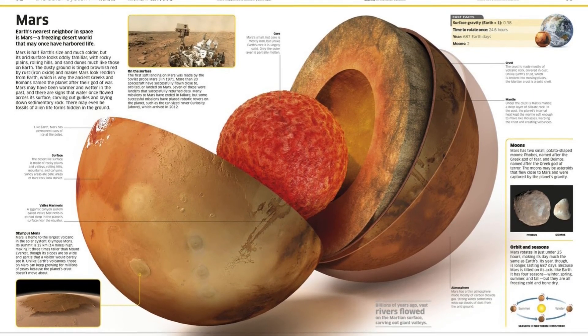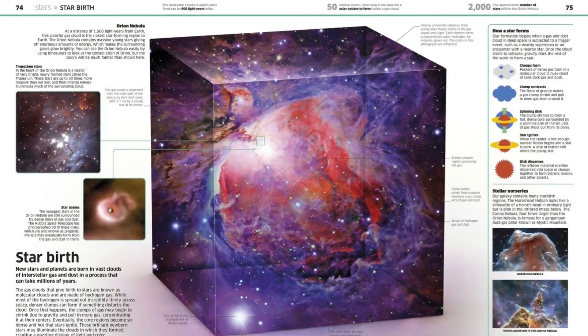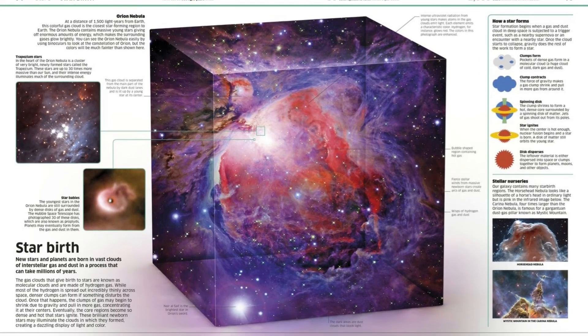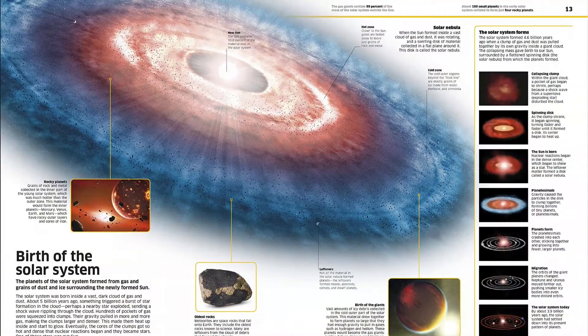Featuring absolutely everything under the sun, this exciting visual reference guide is your guaranteed one-stop shop for space. Filled with the latest facts, infographics, and NASA images, space takes you on a journey that is truly out of this world before bringing you back seriously starry-eyed.